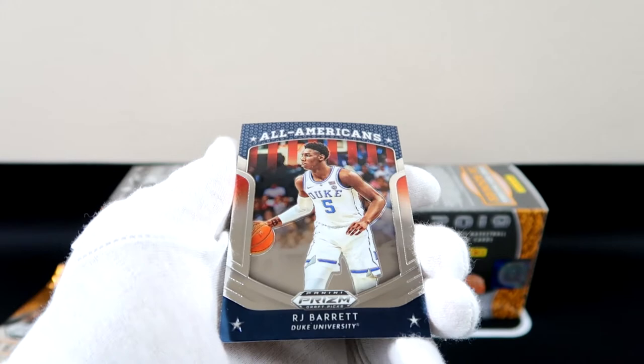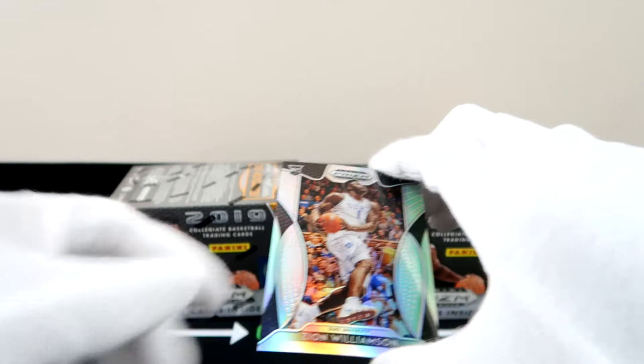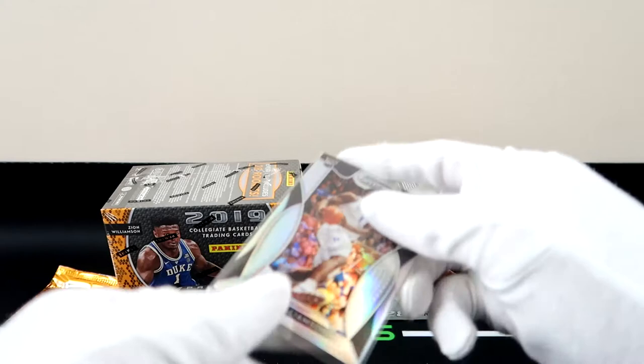Alright we've got an All-American RJ Barrett. Got a few RJs right now. Here we go — a silver Zion! Let's go! Silver Zion rookie card, Duke. Let's go! And let's see who's behind him — Isaiah Robey. But yeah, this is what this box is for — these sleeper picks right here. Zion Duke rookie card with the silver prism in a blaster box.